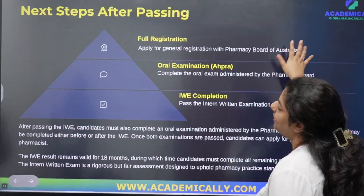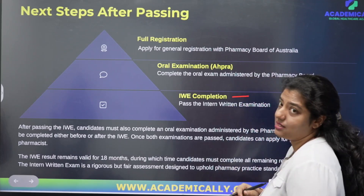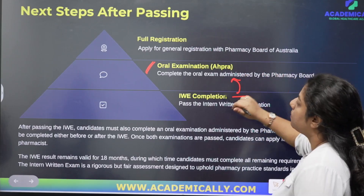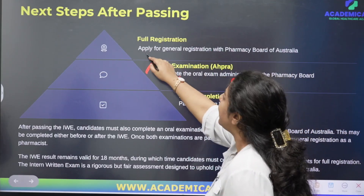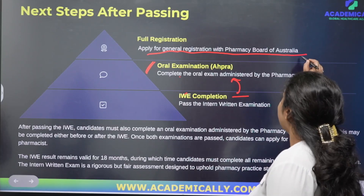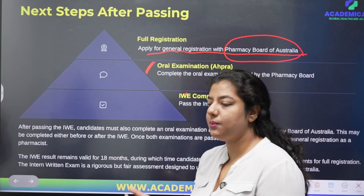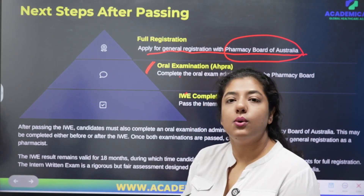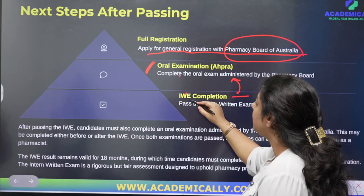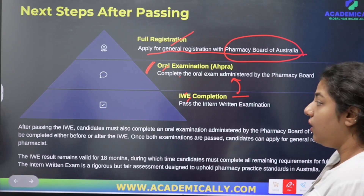To summarize the overall pathway: first you complete the written examination, then you move on to the oral examination with AHPRA. Once you pass both the written and oral examinations, you will have the option to apply for general registration with the Pharmacy Board of Australia. Our journey started with the OPHA English proficiency test, followed by provisional registration, and now the final stage is the intern pharmacist program — written exam, oral exam, and full registration.